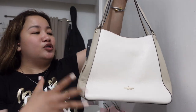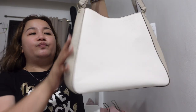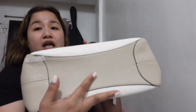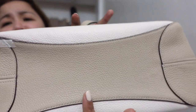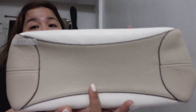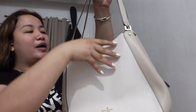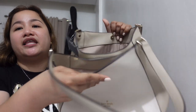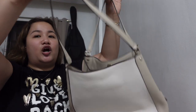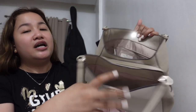The color combination — light sand. But obviously, makikita nyo parang chalk color or white color. And then yung both sides, it's more on light gray. Kaya siya light sand — that's where they got that color name. The material is pebbled leather, and it has a snap button closure. Triple compartment, and it comes with these two handles for you to use it as a shoulder bag. It's designed as a shoulder bag because there's no extra strap for crossbody or long shoulder use. Again — snap button closure, triple compartment.